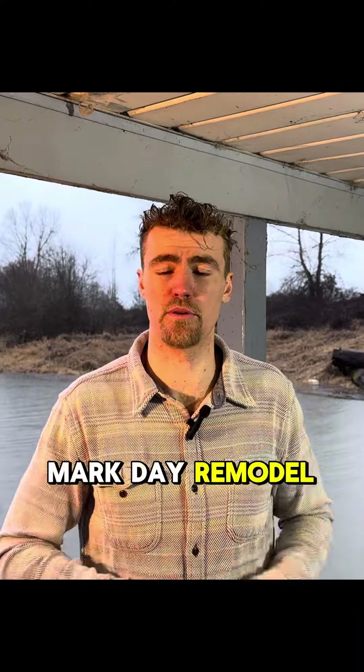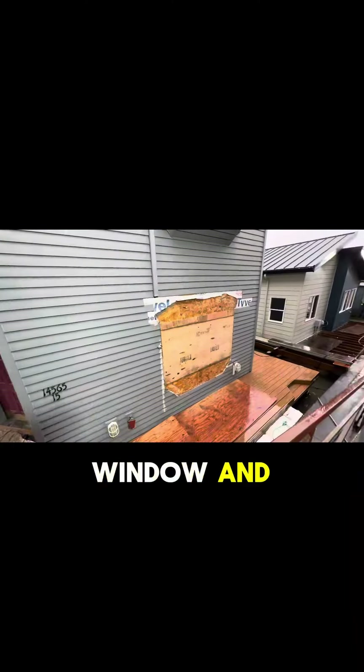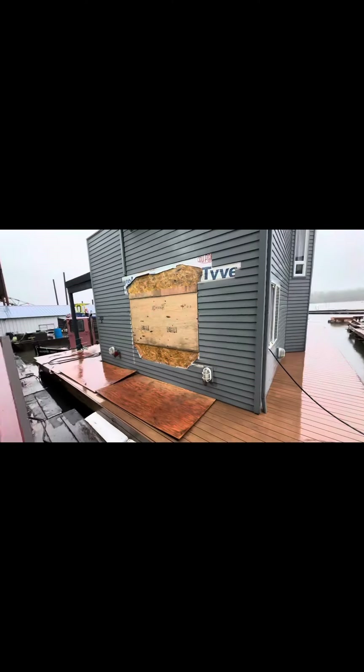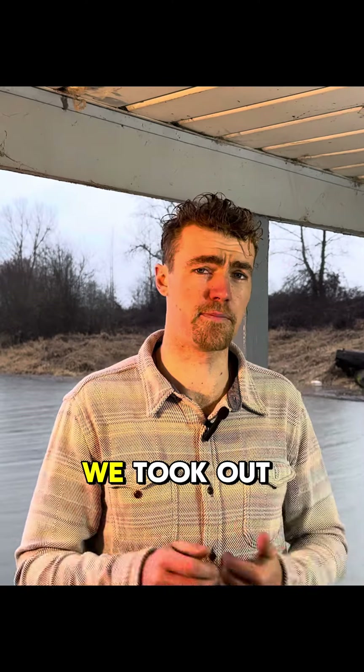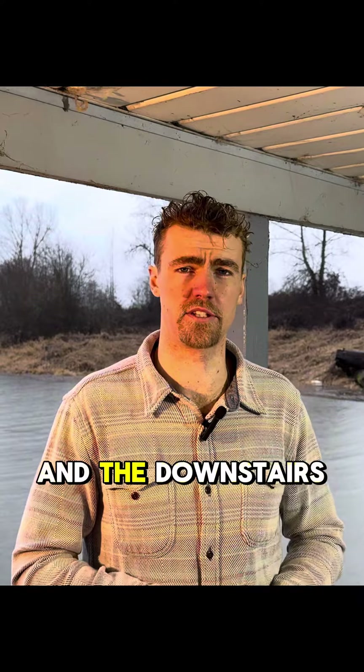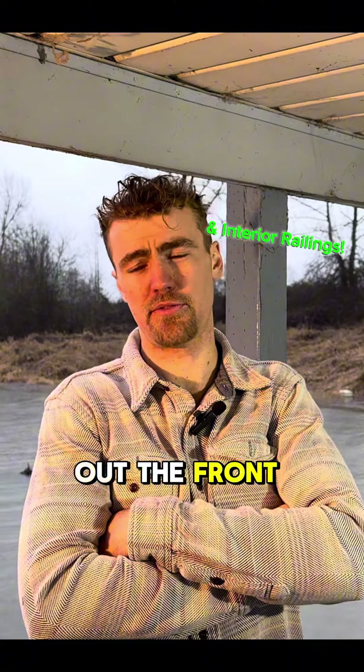We have kept going on the Mark Day remodel. We've taken out windows, our first bay window. The interior trim came out, the doors came out, we took out the fireplaces — both the upstairs and the downstairs. The exterior railings, they all came out, the front and the back.